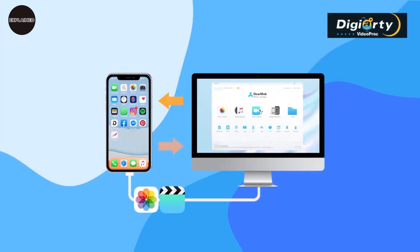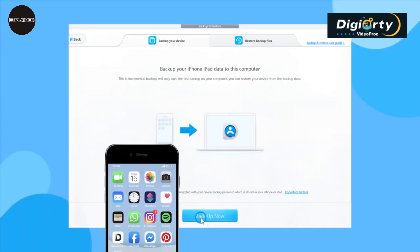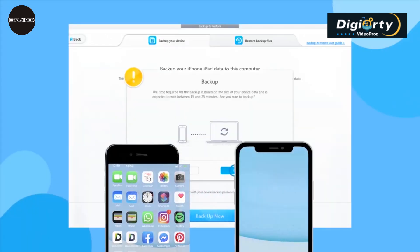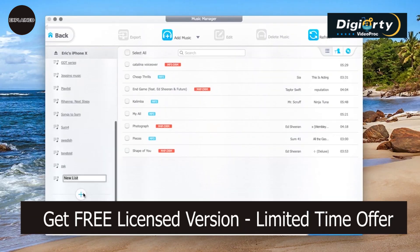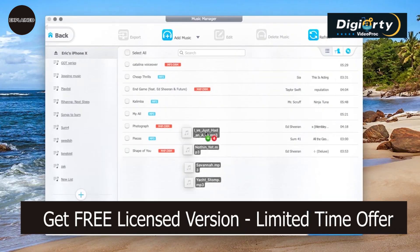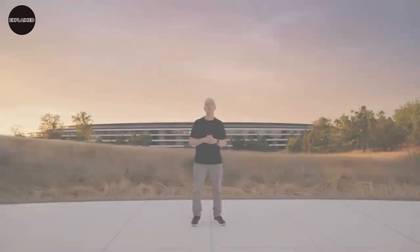Also, don't forget to secure your data, easily transfer files, and free up space on your iPhone or iPad with Dear Mob iPhone Manager — the easy, safe, and handy iPhone manager for 2023 to keep your iOS experience hassle-free. Check out the link in the description below and get an exclusive limited-time offer to get the licensed software for free. Thank you for joining us. Have a great day.